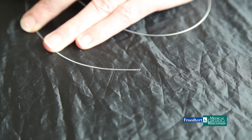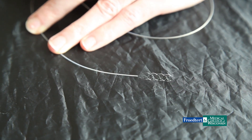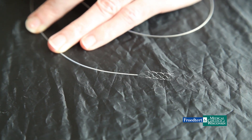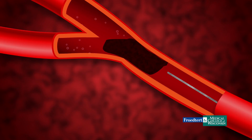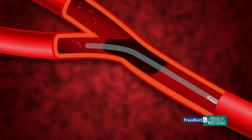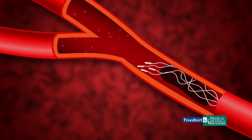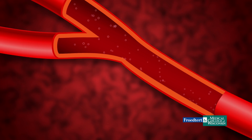The thrombectomy devices that we use today look like stents, which are mesh tubes that we can open up inside a blood vessel in the body — in this case, one that may be filled with a clot. We use this stent-like device to tangle up the clot, grab the clot, and then we actually pull the clot literally out of the vasculature.